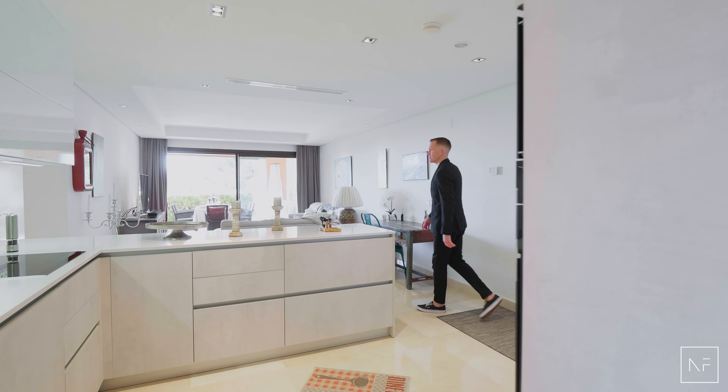At this location you're within walking distance to restaurants, a spa, and some of Marbella's finest golf courses. You're also just a short drive away from amenities, Puerto Banús, and the beach. I'm Simon at Norma Frank Homes.